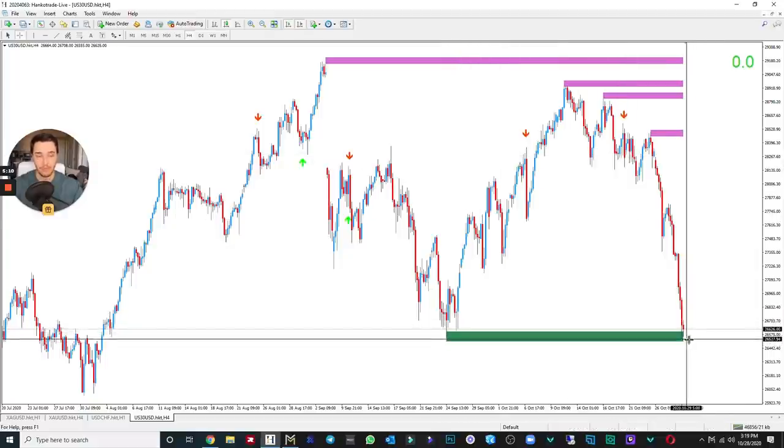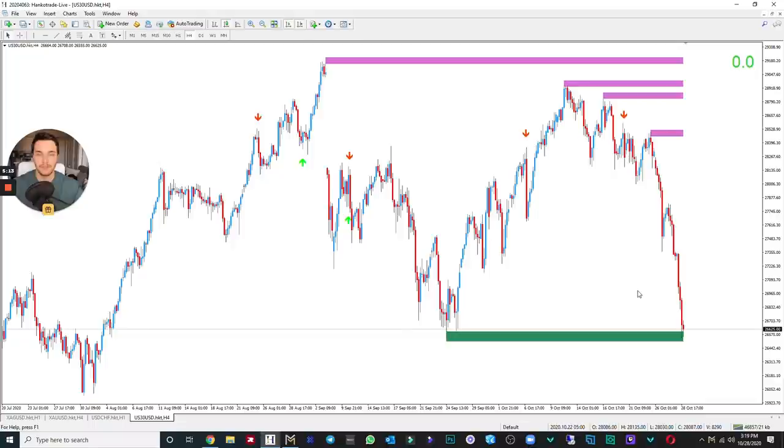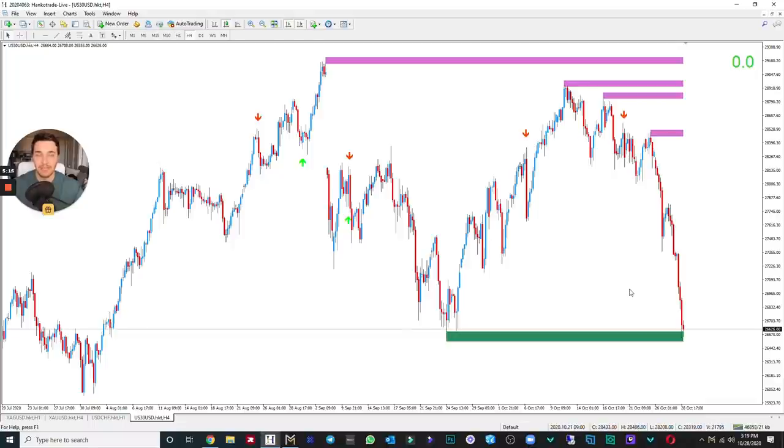Our take profit three for the sell position would have been all the way down here, and look what happened — we just hit take profit three. That right there is the simplicity behind how I trade with Dashboard. If you follow me on Instagram, you can see the trades I got out of today. I'm already done trading for the day, made around $1,300–$1,400. Make sure you follow me on Instagram because I post my daily profits there.